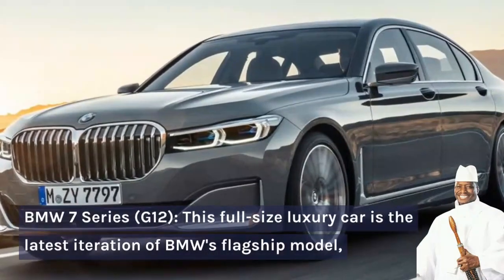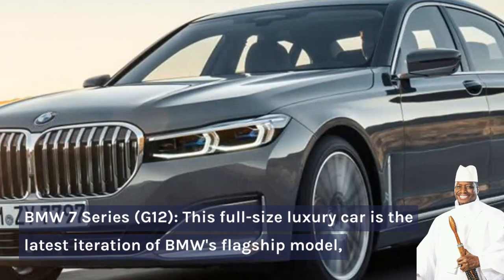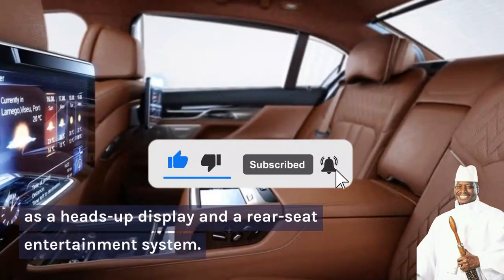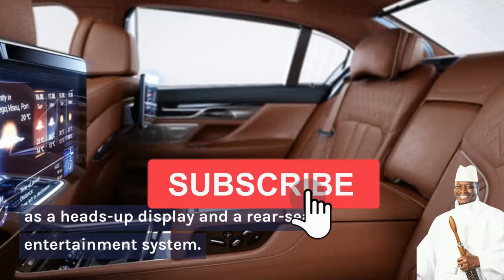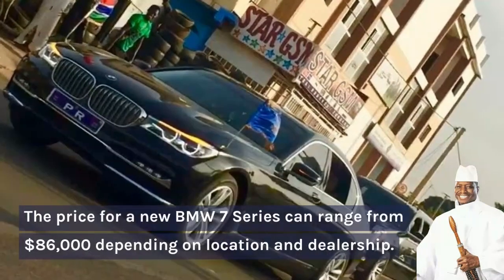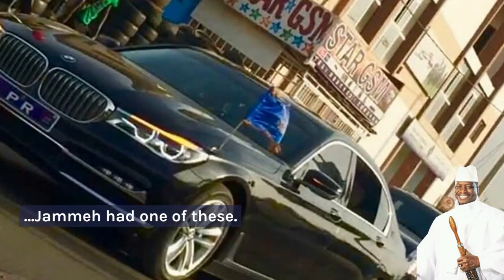Number 8: BMW 7 Series G12. This full-size luxury car is the latest iteration of BMW's flagship model and it features a luxurious interior with leather seats, wood trim, and advanced technology such as a heads-up display and a rear seat entertainment system. The G12 7 Series also offers a smooth and powerful ride thanks to its advanced suspension system and powerful engine. The price for a new BMW 7 Series can range from $86,000 US dollars depending on the location and dealership. Jame also had one of these.